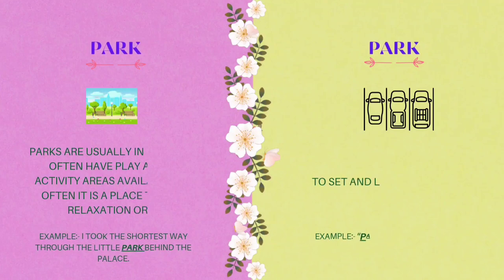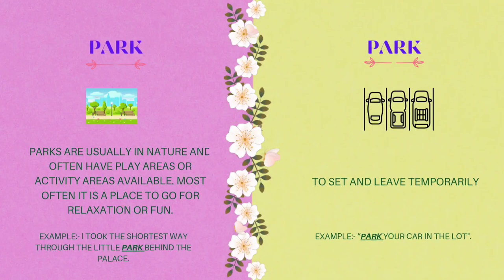Now let's learn the meanings of park. The first meaning of park is: parks are usually in nature and often have play areas or activity areas available. Most often it is a place to go for relaxation or fun. Example: I took the shortest way through the little park behind the palace. The second meaning of park is to sit and leave temporarily. Example: park your car in a lot.